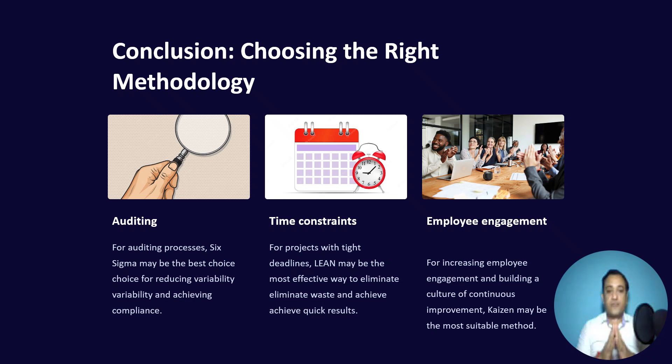In conclusion, when choosing the right methodology: for auditing purposes where you want to eliminate root causes of defects, Six Sigma is the best methodology. Wherever you have time constraints and want to fix things quickly, Lean is the best way — through value stream mapping you can solve problems within a month or two. If employee engagement is your target, then the best methodology is Kaizen, as it is about continuous improvement — everyone, every day.